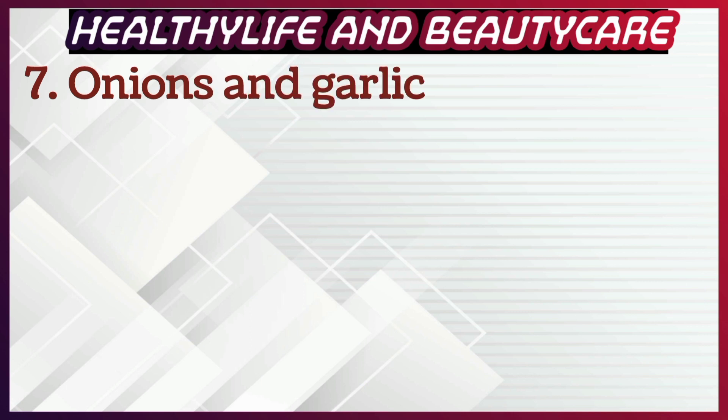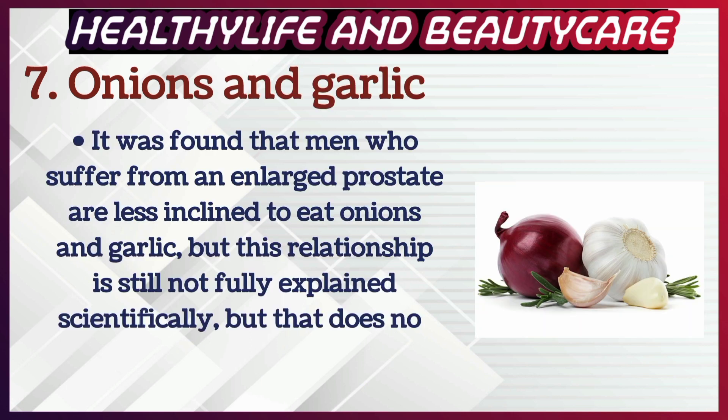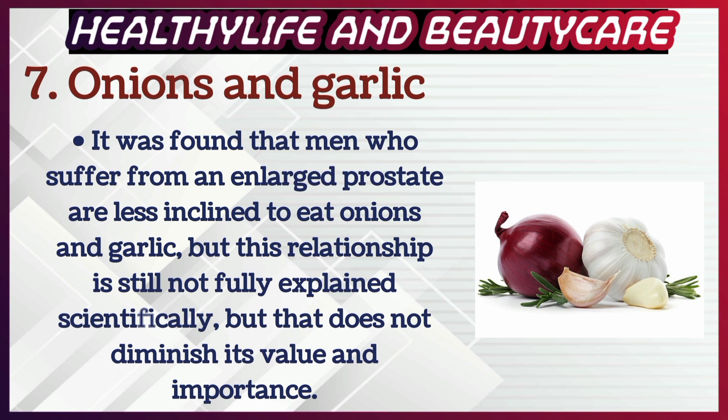Number 7: Onions and garlic. It was found that men who suffer from an enlarged prostate are less inclined to eat onions and garlic. This relationship is still not fully explained scientifically, but that does not diminish its value and importance.